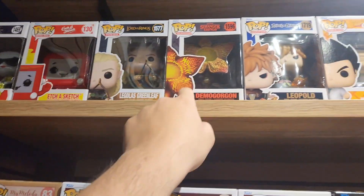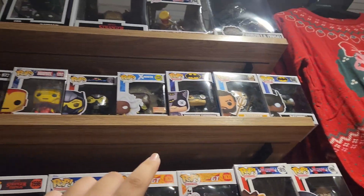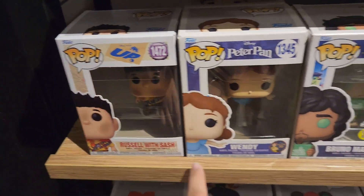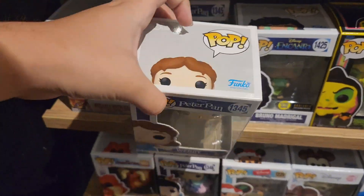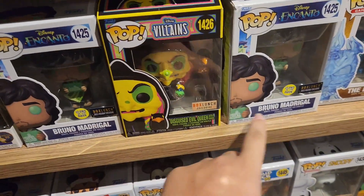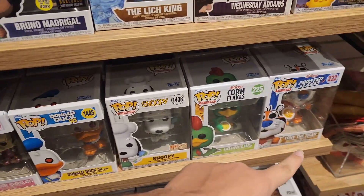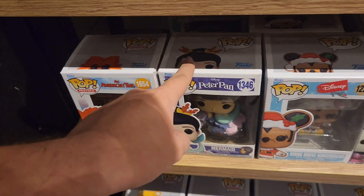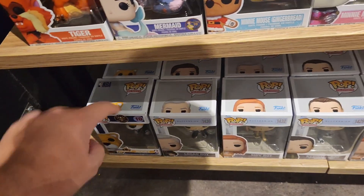A couple random ones — the Demogorgon's kind of cool, they have those GT ones and Bleach. Panning up you can see some of the newer moments. Down here they have Russell with Sash, Wendy from the Peter Pan set — kind of cool now that I've seen the movie. There's Bruno, another Bruno, the blacklight Evil Queen, Frosted Flakes guy, Snoopy, and even the Little Mermaid.